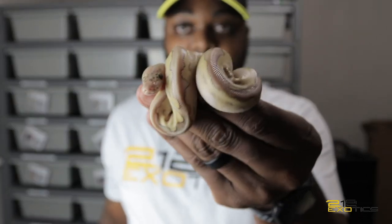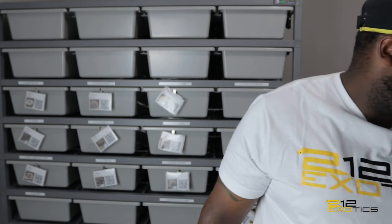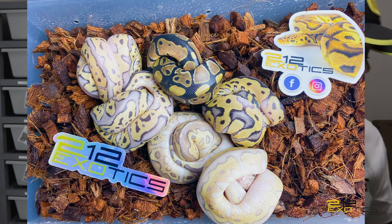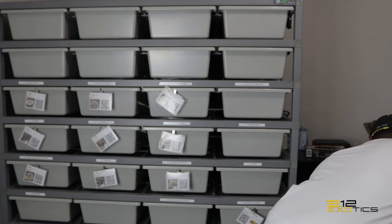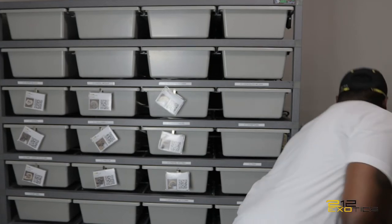So I'll go ahead and drop the full picture of the clutch right here. As you can see, all six babies and they look amazing. I can't wait till they shed out, get some meals in them, and decide what I'm gonna hold back. As you guys can see, I killed the odds on that clutch from a visual to hit pairing — I got five clowns and one normal. So I'm really excited about that. This is my first time producing clowns, so I'm pretty stoked about that. I'm just feeling great.